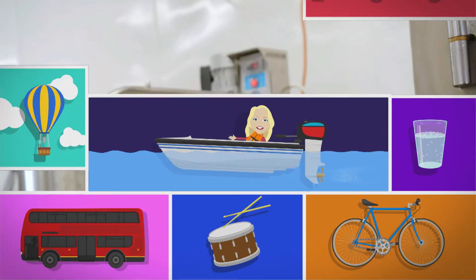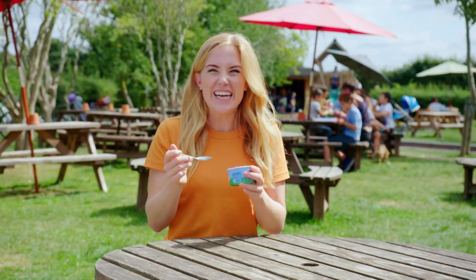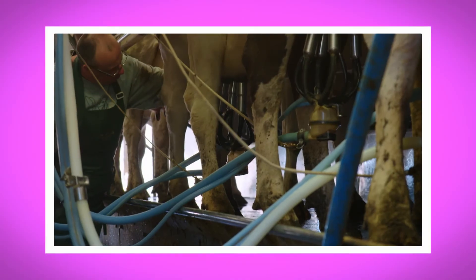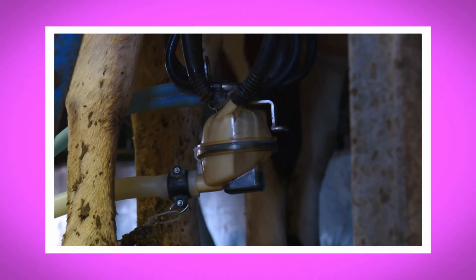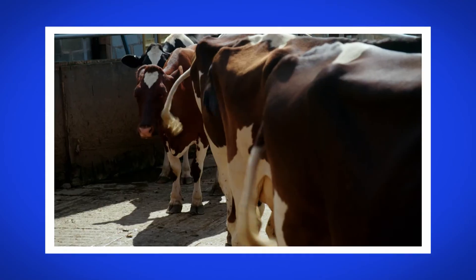All that's left to do now is taste it. Mmm, that is delicious! I loved finding out how ice cream was made. What was your favourite part? Do you remember the part of the cow's body where the milk comes out? That's right, it's called the udders. Did you hear the sound the cows made at the farm?